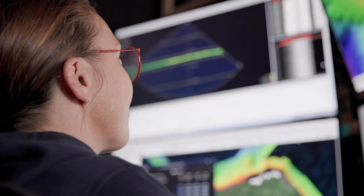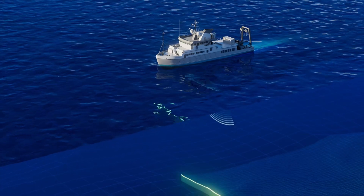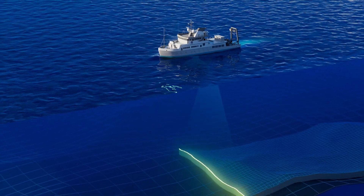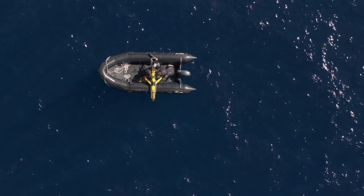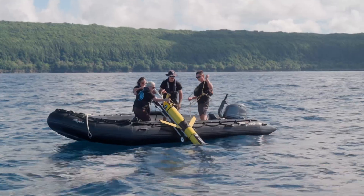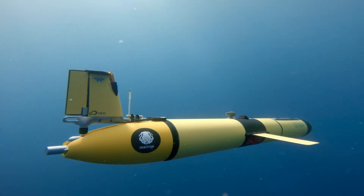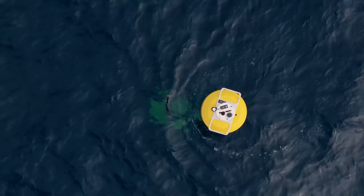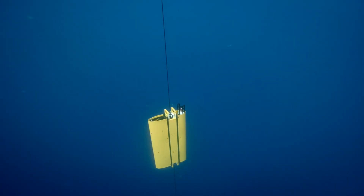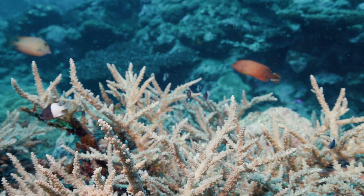Everything starts with an understanding of the bathymetry in the region. On board Hydra we have very advanced mapping systems which allow us to measure differences in the height of the sea floor at great precision. We then do an oceanographic component — it tells us about what the ocean currents are doing in that space, how that bathymetry is interacting with the movement of water, and how those nutrients from the deep sea are transferred into the shallows and how that might impact the coral communities and the fish communities which rely on those corals.